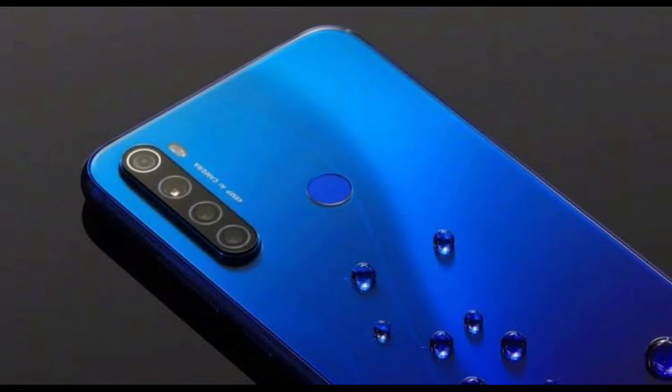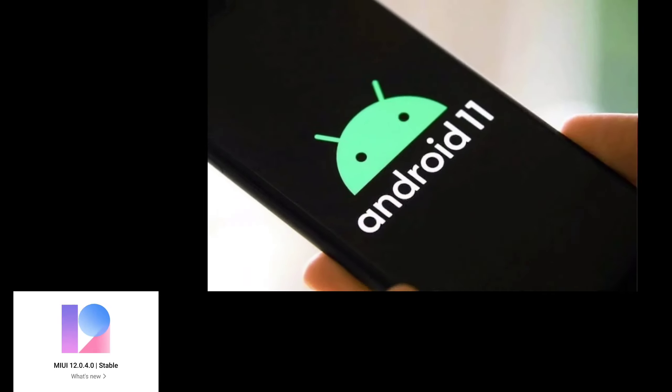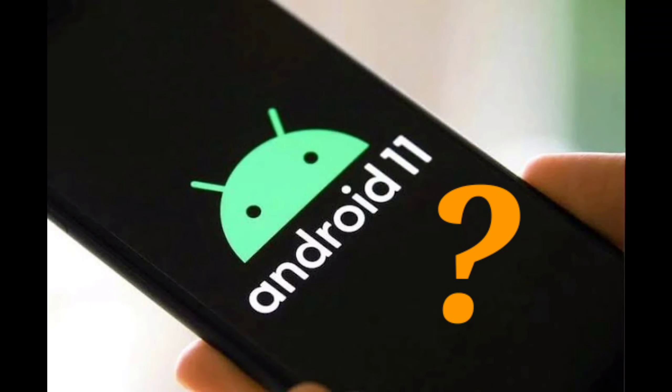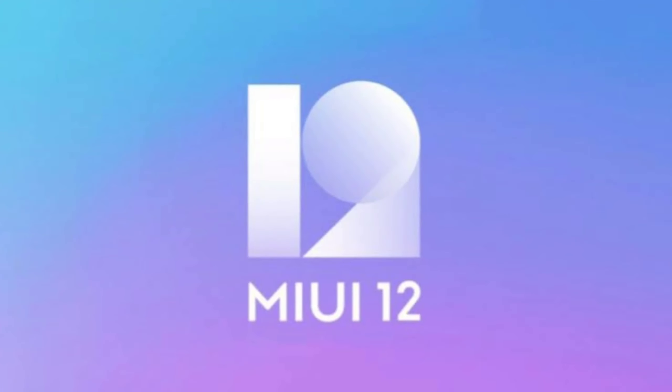Hi everyone, welcome again to the Umbrella. So here is some good news for Redmi Note 8 users. We will see in this video what's new in this update and when we will see Android 11 in Redmi Note 8 globally. Like and subscribe the channel to see the latest updates and videos. Let's start.